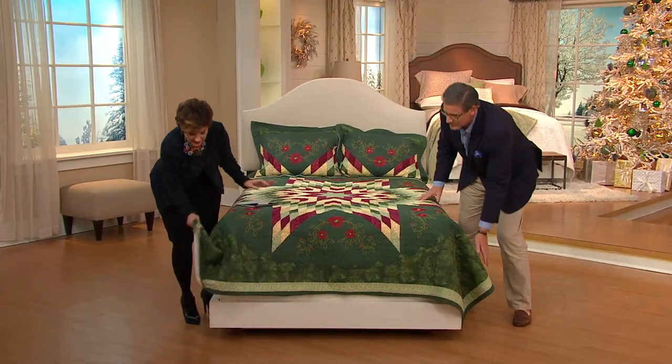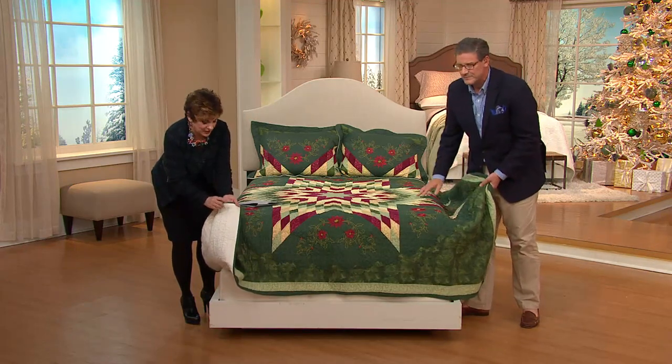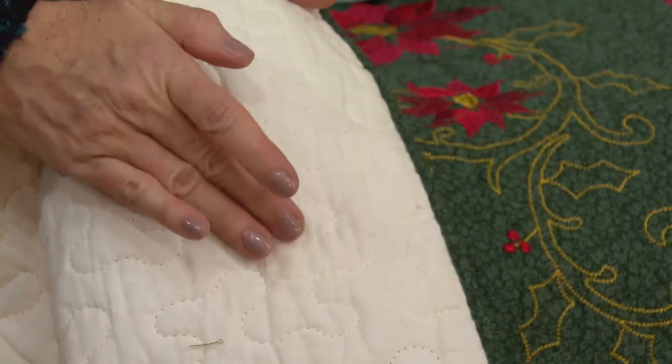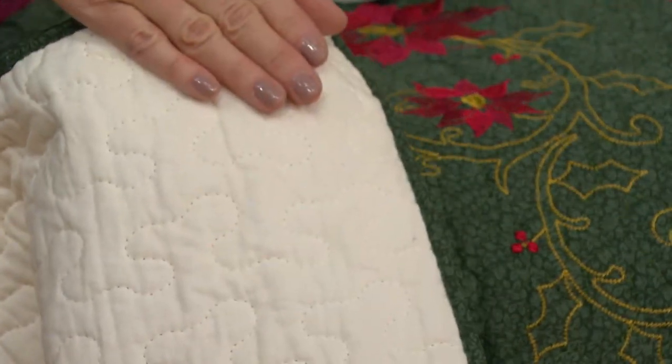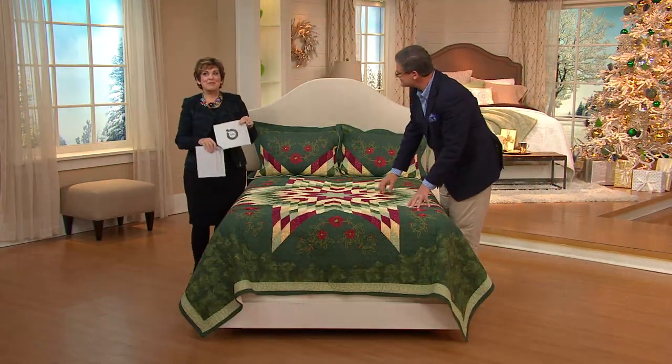Even if you're not a great sewer, somebody in the family may be. You can always just take a little embroidery floss or thread and do little block letters — maybe initials — or a date, so they'd always have that in your own hand.